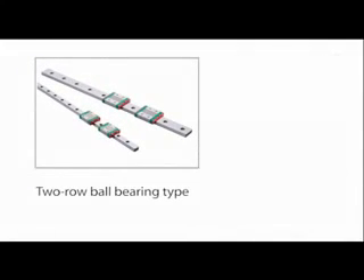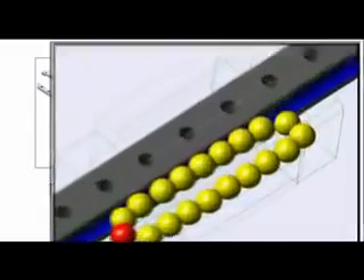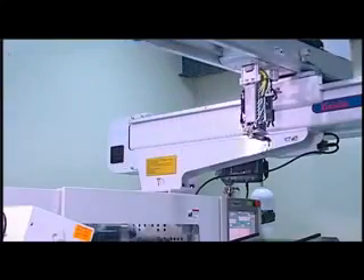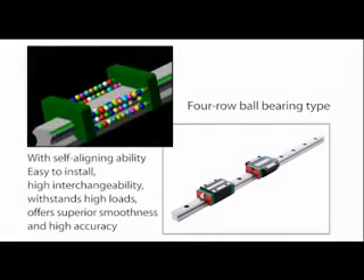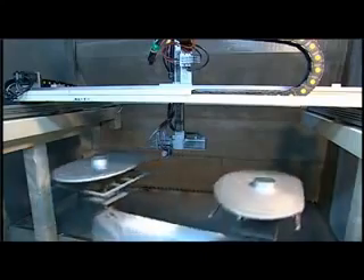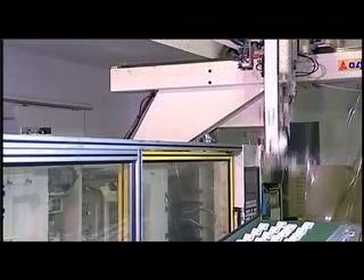A two-row ball bearing type design is ordinarily used for the smallest linear guideways, employing gothic arch contact designs and maintaining excellent rigidity even in very small sizes. These guideways are very suitable for use in semiconductor manufacturing, medical and IC manufacturing equipment, and precision measuring instruments. Four-row ball bearing linear guideways with self-aligning ability are easy to install and are interchangeable, can withstand high loads, and offer superior smoothness and high accuracy. As a result, they are extremely suitable for use in machine centers, grinding machines, conveyor and automation equipment, electronics machinery, and general machine tool industry applications.